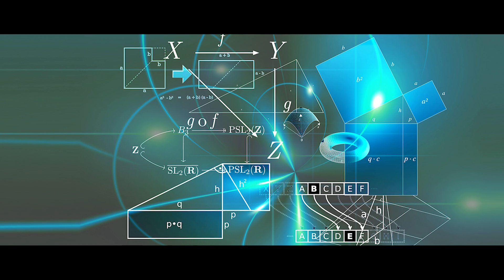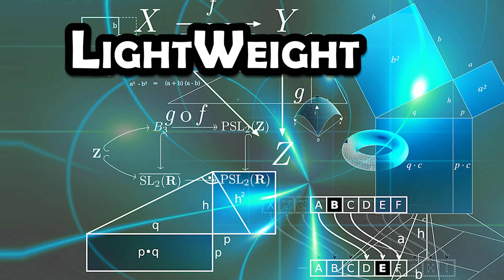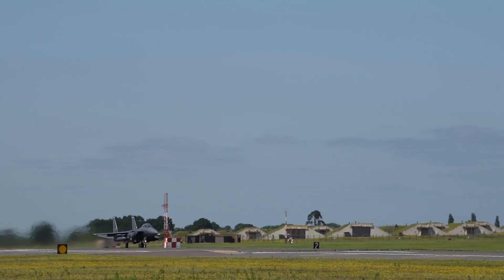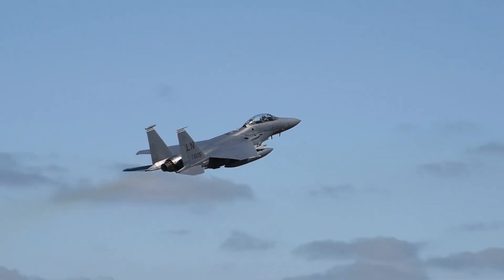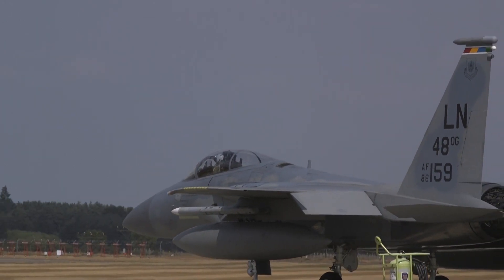The Fighter Mafia group initiated a technology evaluation program which became known as the Lightweight Fighter Program, or LWF. Up to this point, Air Force fighters had been getting bigger, heavier, and more expensive — case in point, the F-15, which was being developed at the time. And while the F-15 was and is a great airplane, the Air Force simply could not afford to equip all of its squadrons with just F-15s.